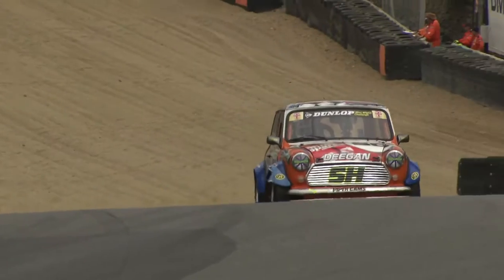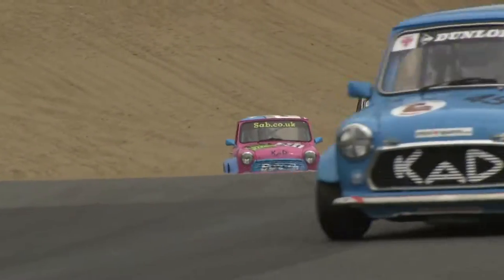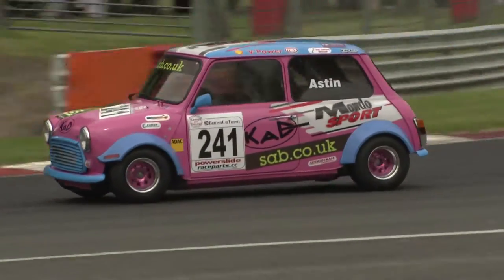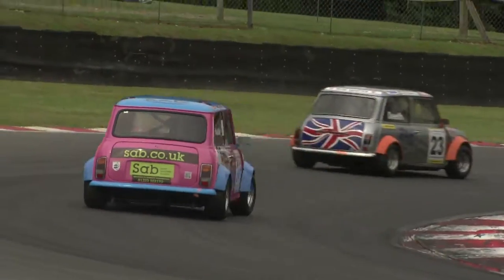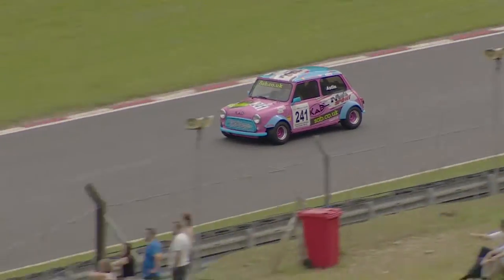Shane Deegan, our race leader, is romping clear. Amongst the traffic we've got Rupert Deeth from Damon Astin — this has really been the story of that battle: Astin, with the tow, can close up to Rupert Deeth but just can't probe through the corners, and the gap starts to open out between them once more.